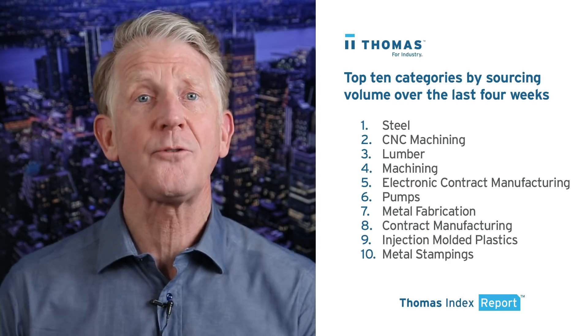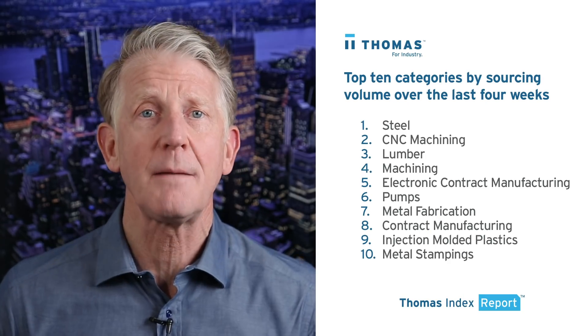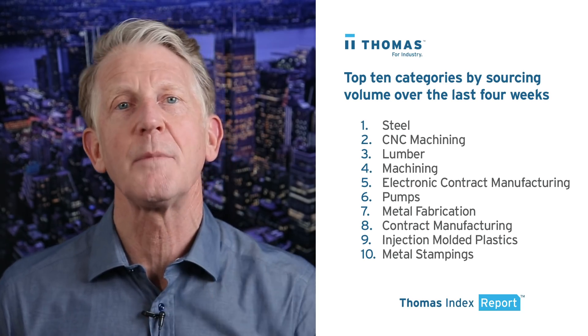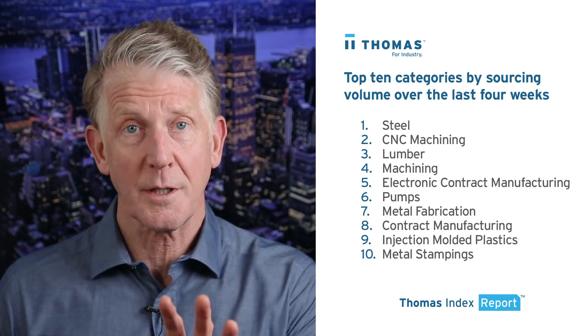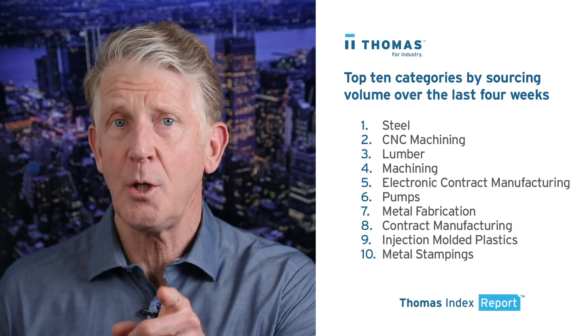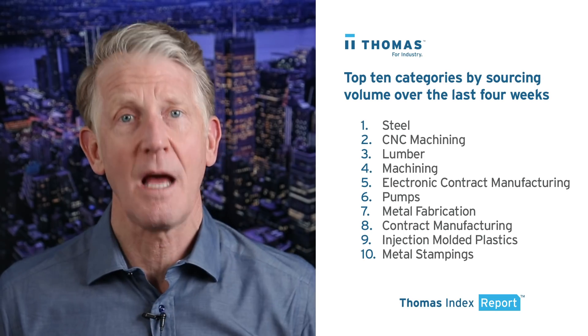Looking beyond BIM files, here's a quick look at the top 10 products and services that are being sourced over the past four weeks at thomasnet.com. If you are a supplier in any of these categories and more, buyers are looking for what you offer right now at thomasnet.com.